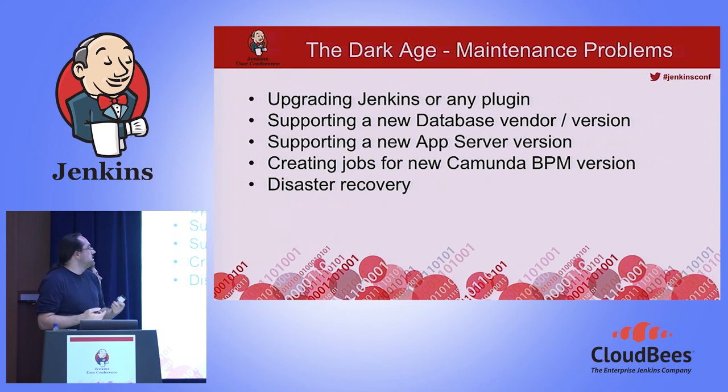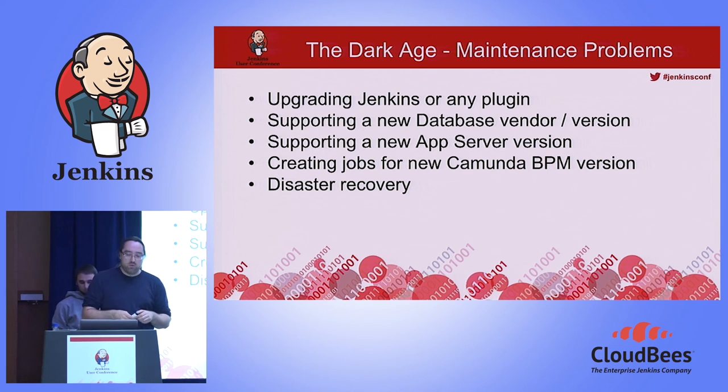We also had maintenance problems. When we upgraded Jenkins or tried to upgrade any plugins, there were several side effects. When our product manager asked if we could support a new database or app server version, we said yes, but it would take a lot of time to install the database, set up the right jobs, and everything. When we released a new version of Camunda BPM, the initial jobs had to be created too — first by hand, then by GUI scripting, but neither was practical.